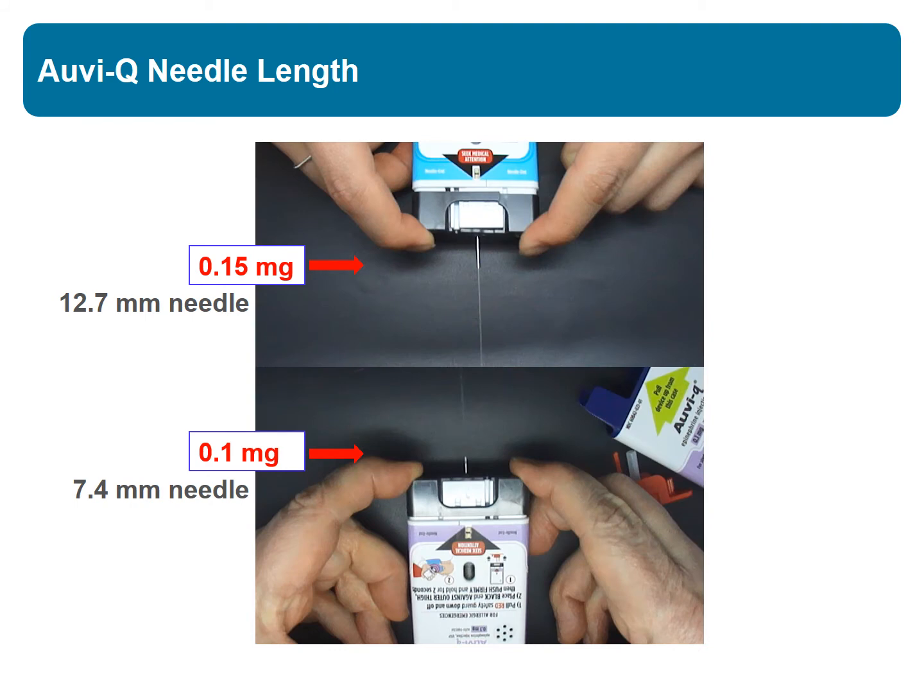Ultrasound studies suggest that after compressing the device to activate it, the needle of the 0.15 mg epinephrine auto-injector devices may be long enough to hit bone in about 30–40% of children who weigh less than 15 kg. This device is designed with a needle length that will not hit bone in any of these children.